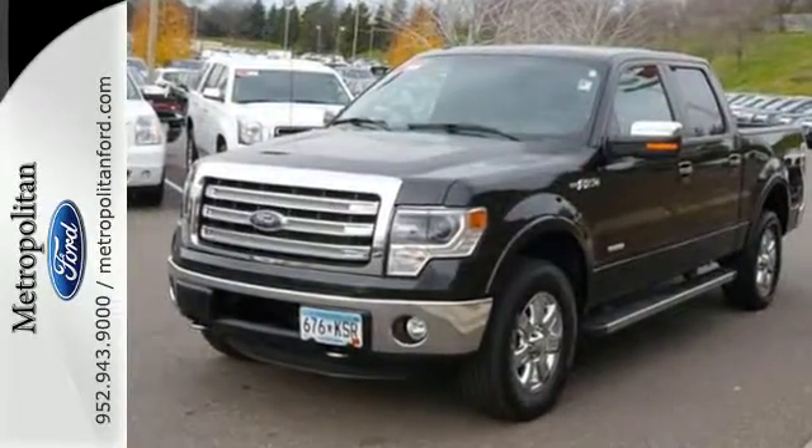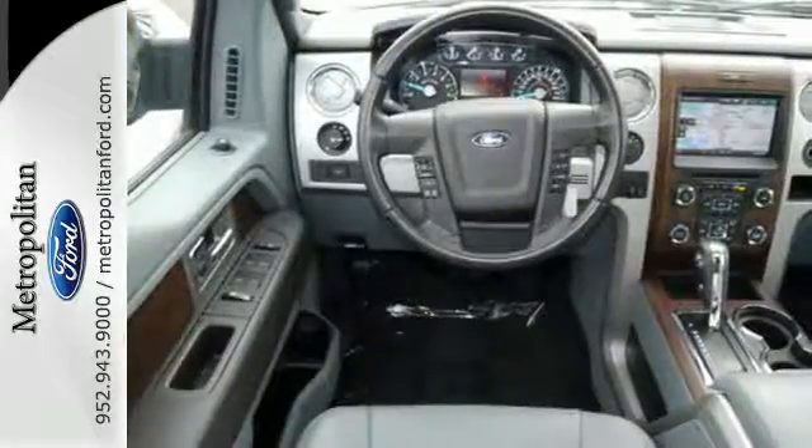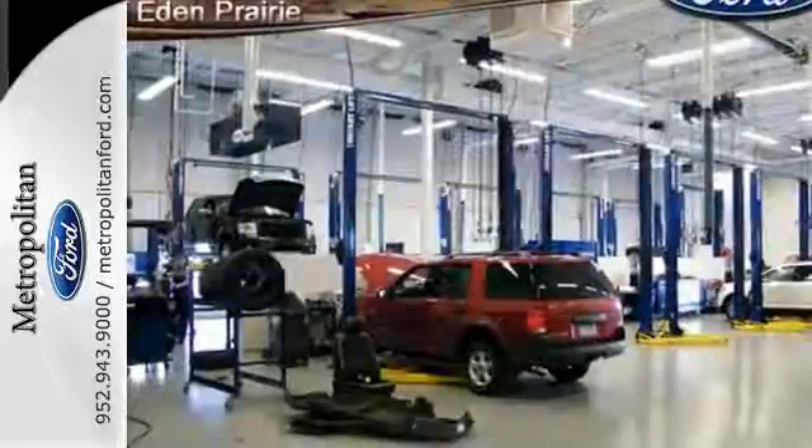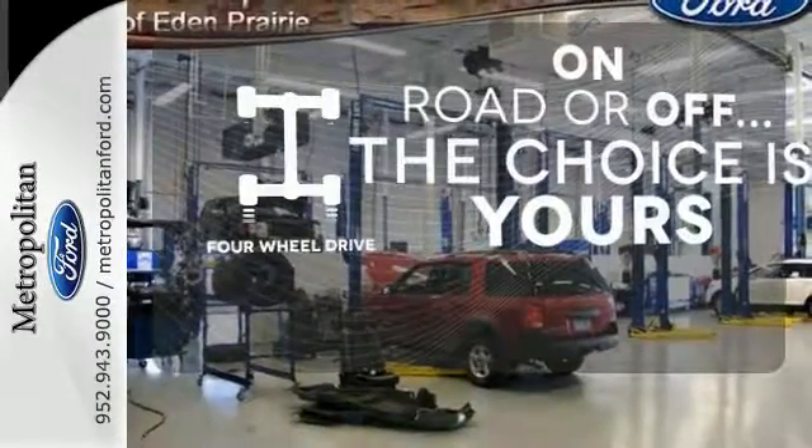Its Tonka-like looks make an impact, and the cabin is very well fitted with a tilt steering wheel, air conditioning, and multiple airbags. The four-wheel drive allows you to go anywhere.